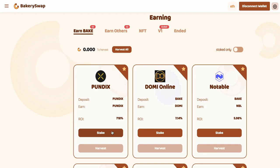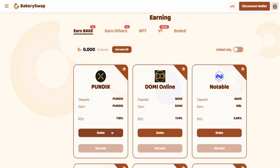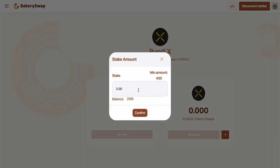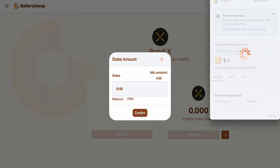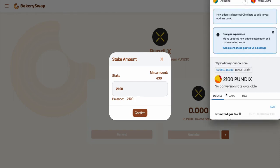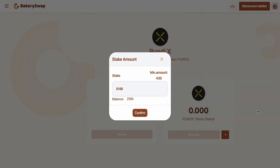I'm going to keep the video short, so let's have a quick look at what we need to do to start earning passive income. I sent Pundix to my MetaMask in advance. I'm going to stake 2,100 Pundix, which will allow me to make over $18 a day passively. What we do next is click on the stake button, then on the plus sign, enter the required value, and confirm the transaction in MetaMask.